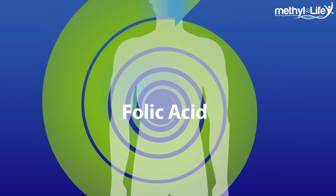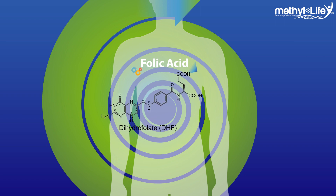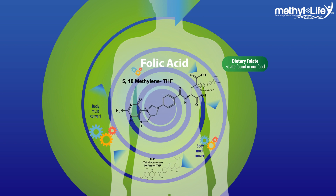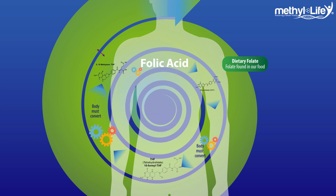It all starts when we eat foods and supplements with folic acid. The body takes in what's referred to as dihydrofolate, or dietary folate, which then gets converted into tetrahydrofolate, which again undergoes conversion to become 5-10-methylene tetrahydrofolate and folinic acid.